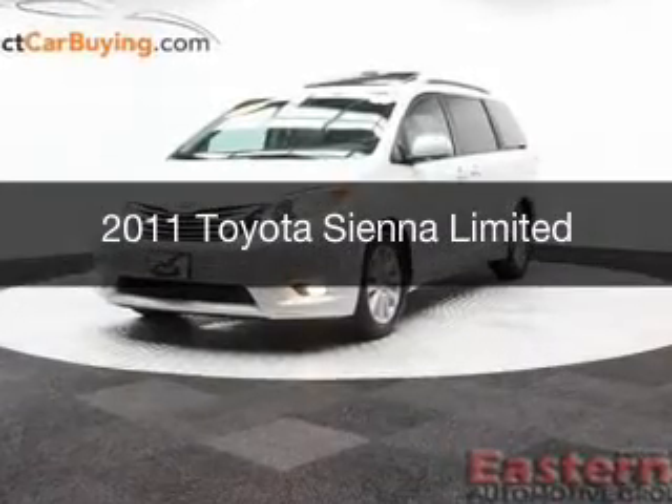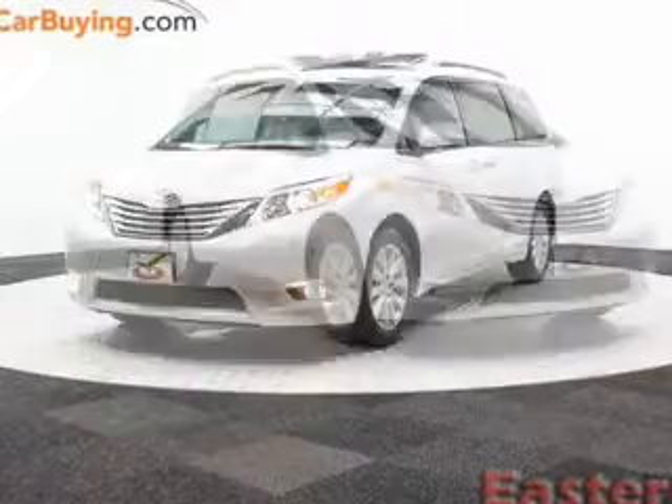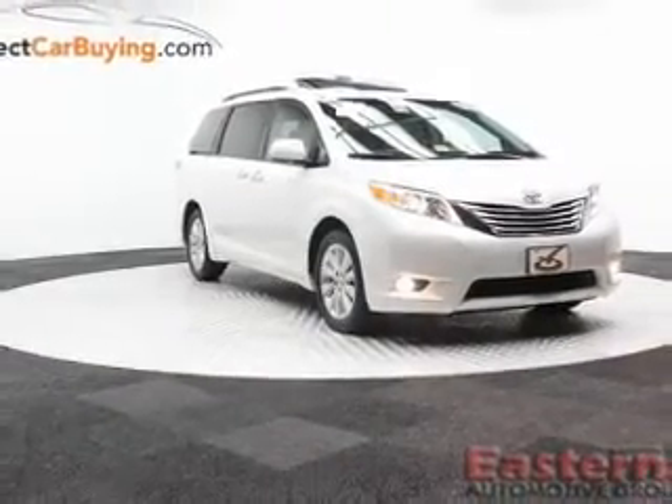This is a used 2011 Toyota Sienna. It's powered by all-wheel drive, a 3.5-liter six-cylinder engine, and a six-speed automatic transmission.